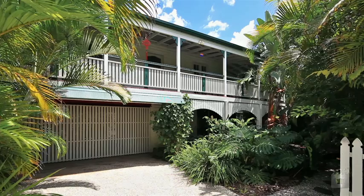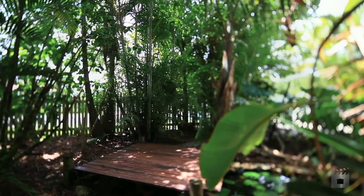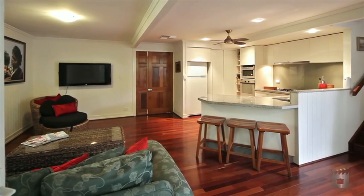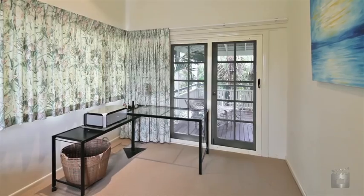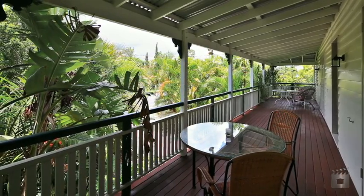Are you looking for a colonial Queenslander that requires minimal maintenance whilst enjoying a commanding position, being close to all amenities? A stunning internal renovation has transformed this home into a true statement of modern style and elegance. Its immediate appeal is further highlighted by the quality finishes throughout and by the close proximity to everyday essentials.